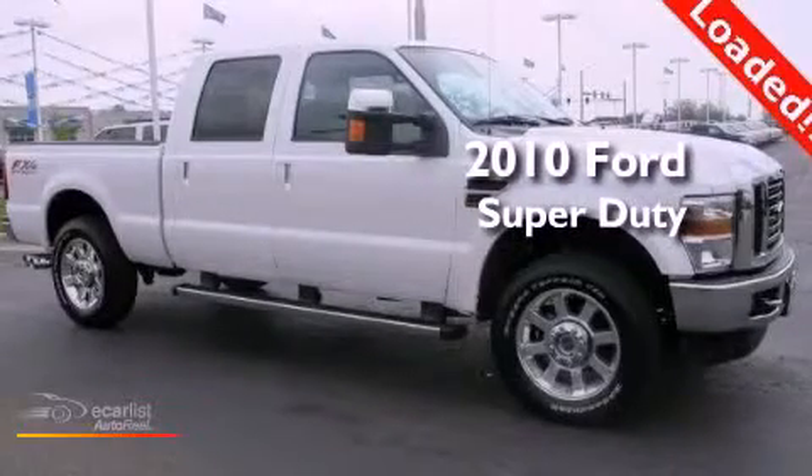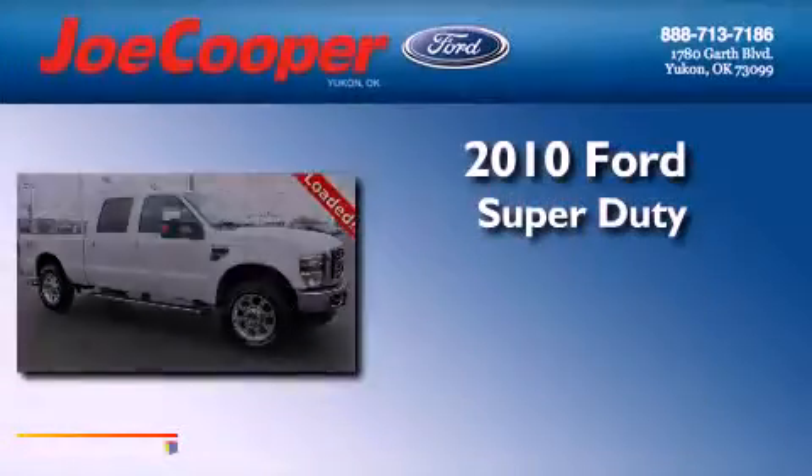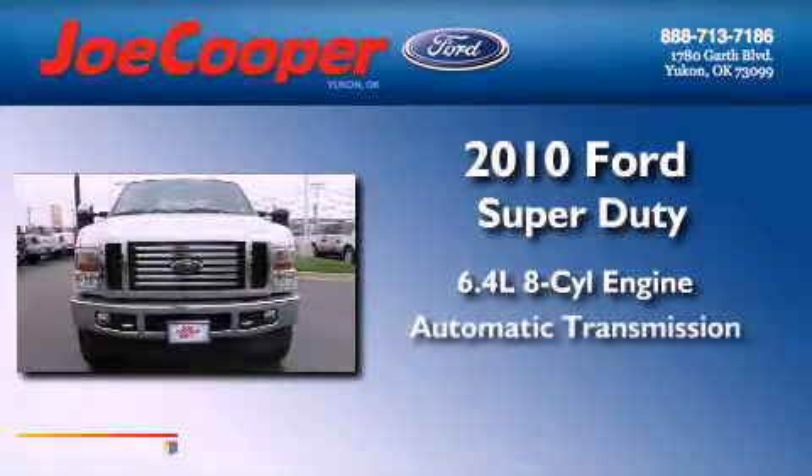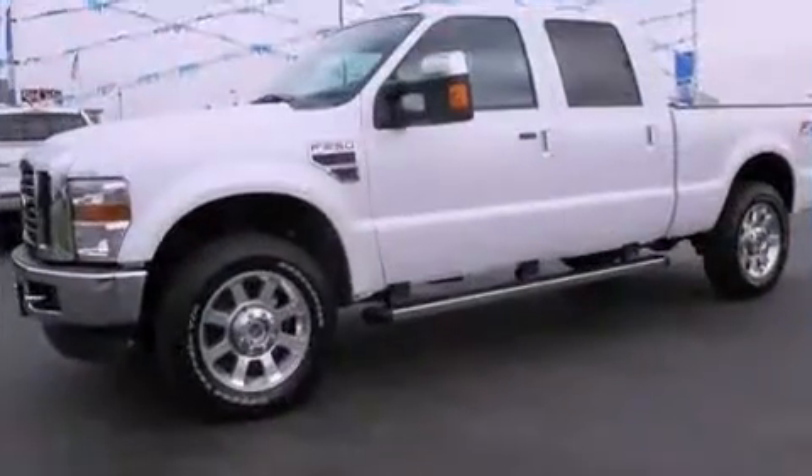This is a 2010 Ford Super Duty. It has a 6.4-liter eight-cylinder engine with automatic transmission and four-wheel drive.